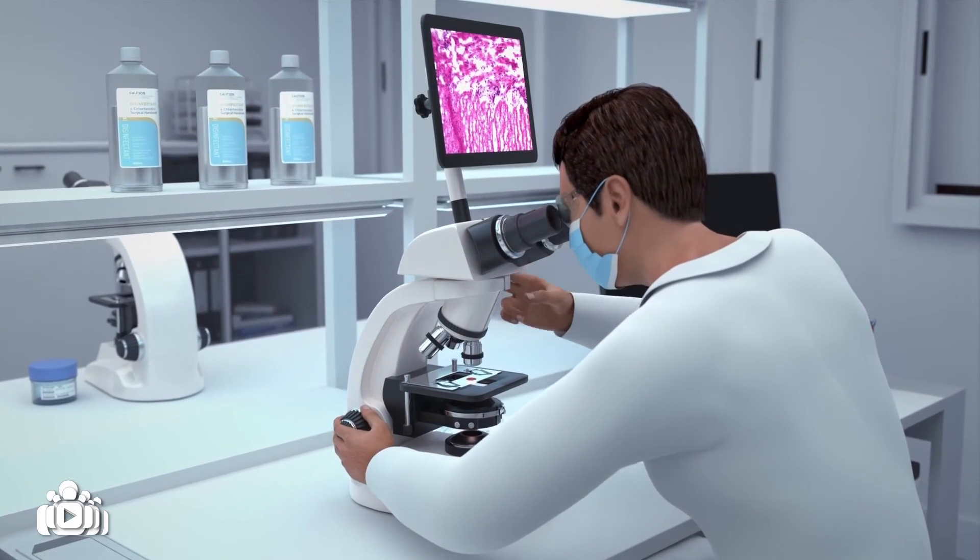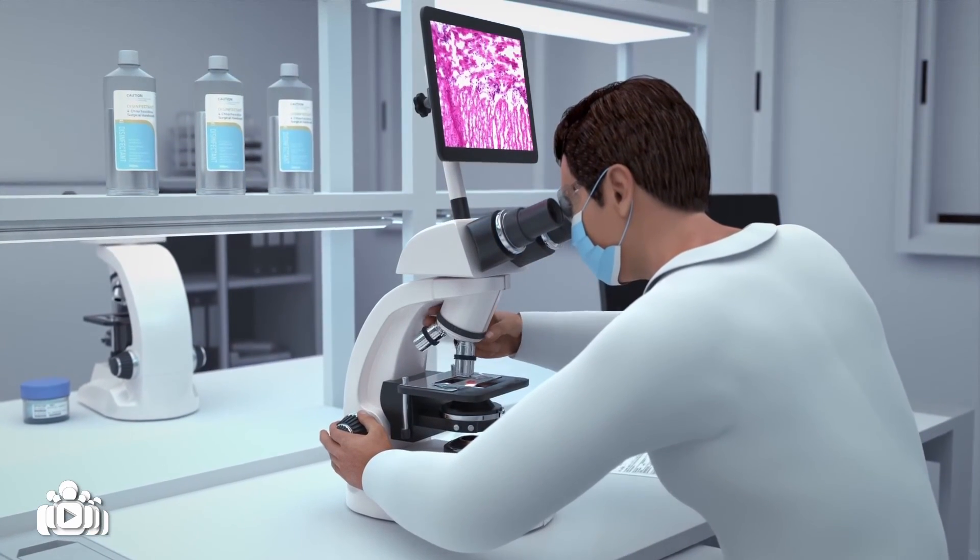The samples of tissue need to be analysed by a specialised, experienced pathologist.